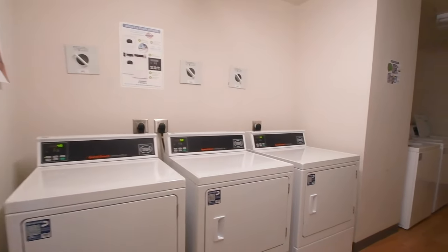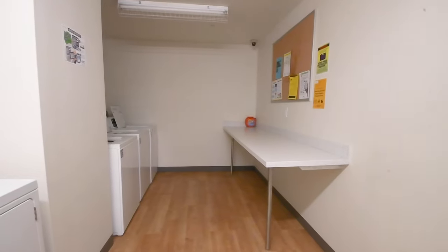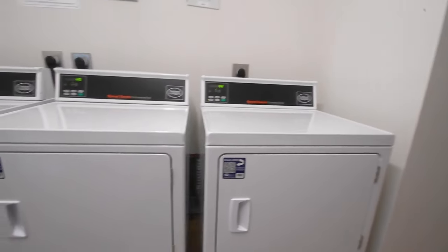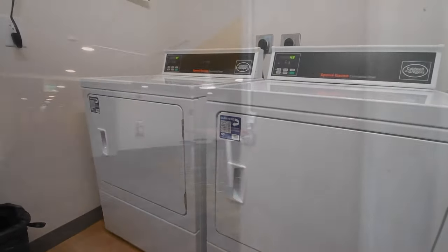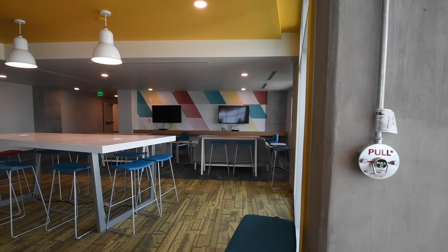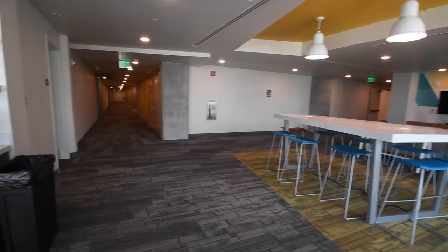Laundry rooms are available to residents on every floor. Our washers and dryers are app-enabled, which means no more scrounging around for change, and you'll be able to know whether a machine is done without having to leave the comfort of your bed. In the common areas, you can hang out with friends, hook up your console to one of the TVs, get some studying done, or even hit up some of your neighbors for a game night.